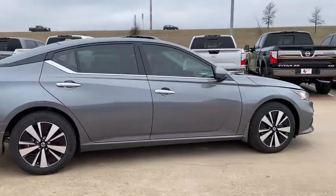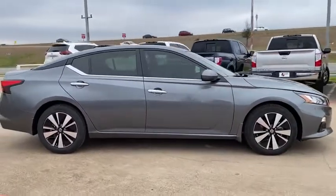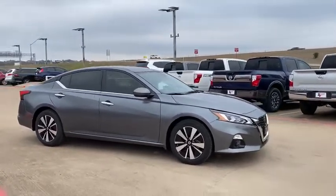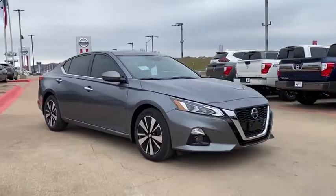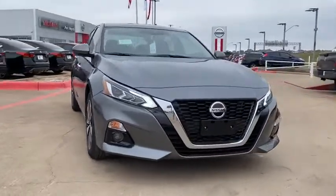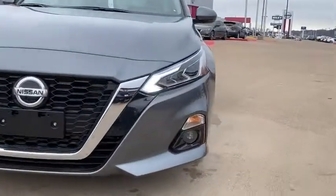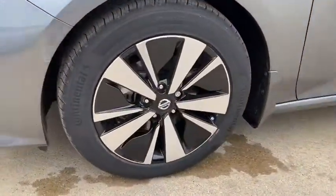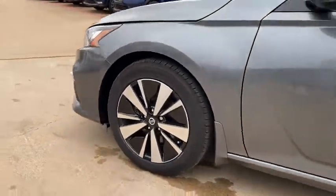This vehicle has less than 100 miles. Here are some of this vehicle's great options: traction control, navigation system, power passenger seat, dual airbags, power steering, four-wheel disc brakes, compass, heated steering wheel, heated front seat, fog lights, rear window defroster.